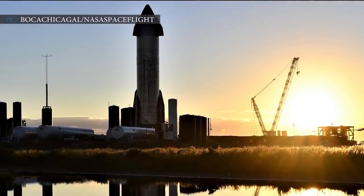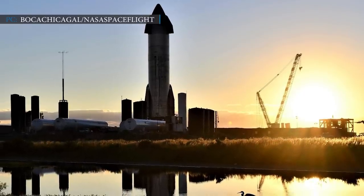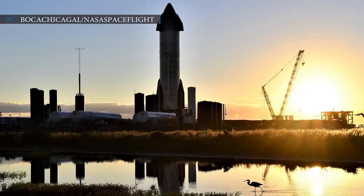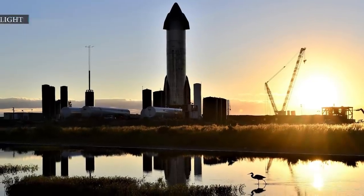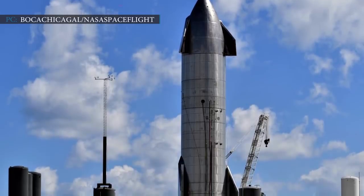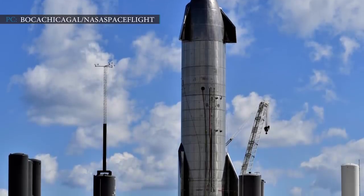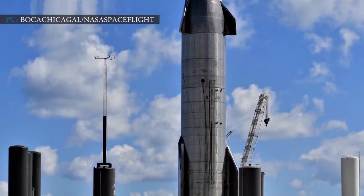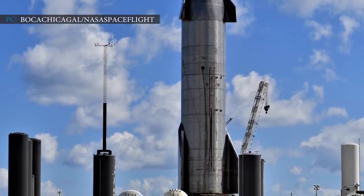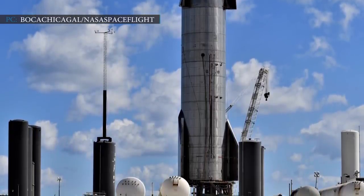SpaceX's SN8 Starship prototype is preparing for its second static fire test, after which it will attempt a three-Raptor flight test later this month. Musk highlighted the primary goals of SN8's flight test. The second static fire test includes cryogenic proof testing of the nose cone's LOX header tank, followed by a set of evolving static fire tests beginning with one, then two engines, and lastly a three-Raptor static fire test.